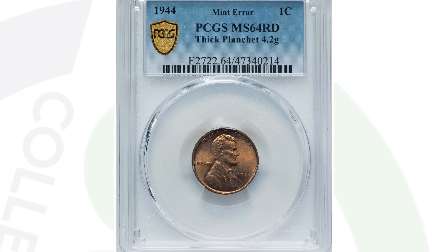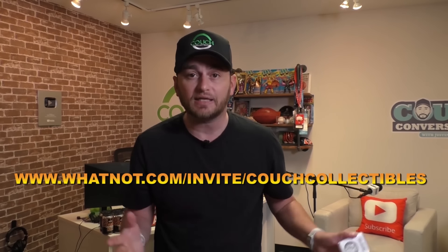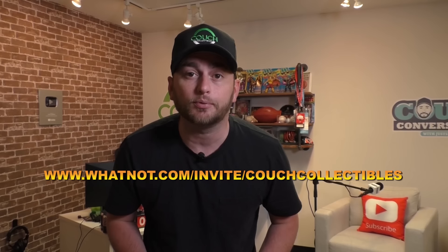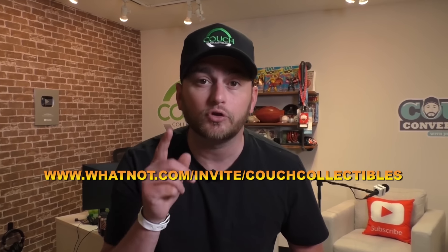Quick note: free silver coin giveaways happen every Friday at 7 PM Eastern on the Whatnot app — coins start at one dollar and sell for whatever they go for. Click the link in the comments below to get $15 free credit, which you can use on my shop or with any seller on Whatnot for coins, silver, gold, sports cards, and more.